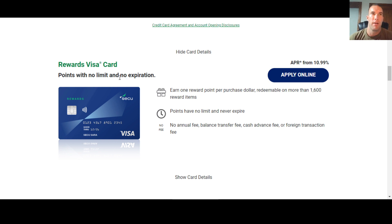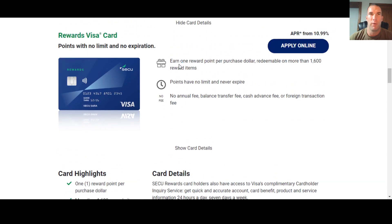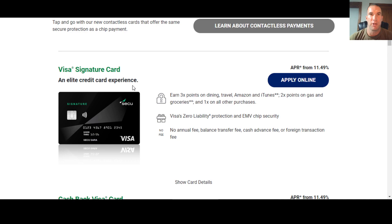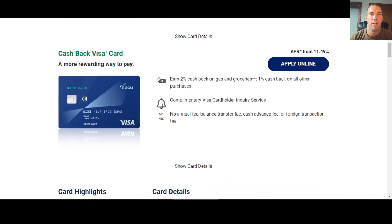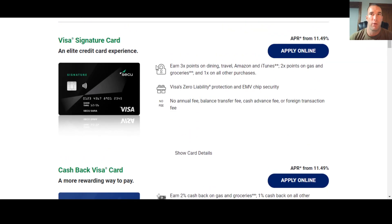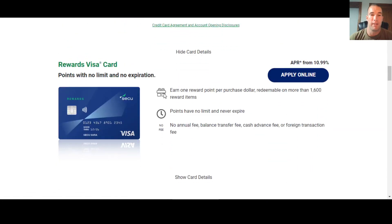Once you join, if you want the Rewards Visa card — this is really their points card — I'd say it's probably similar to something like the Go Rewards card with Navy Federal. This is their main points card other than the Visa Signature card, which is their best one for points. But if you don't think your credit score is good enough yet for the Visa Signature, start with the Rewards Visa card to get in and earn points.